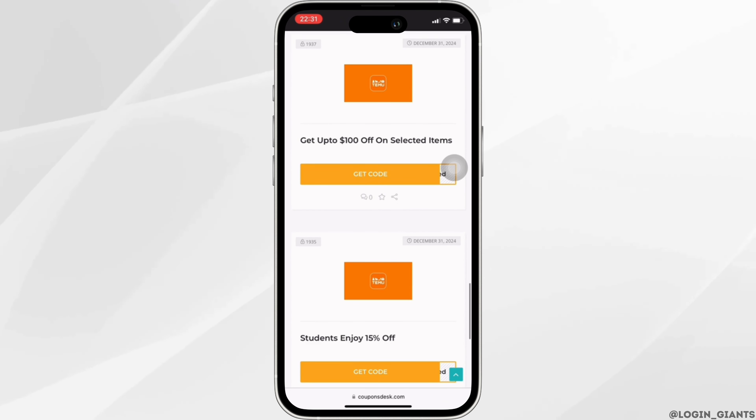Likewise, you can also search for the 300 dollar promo code in here. Once you find the 300 dollar promo code, click on it.